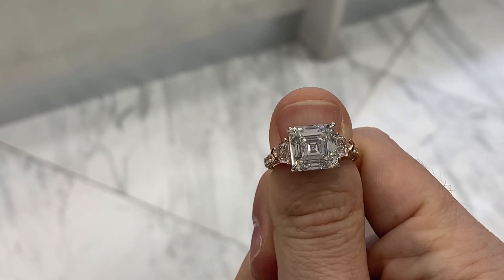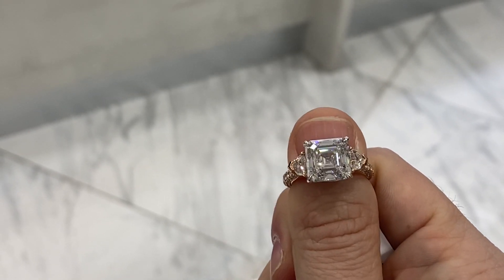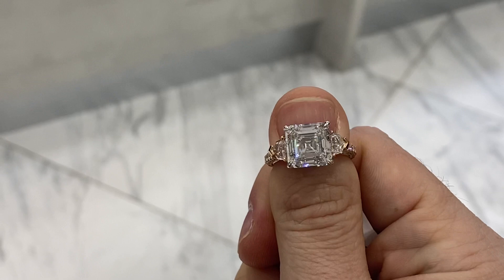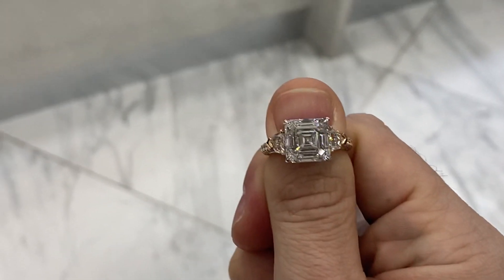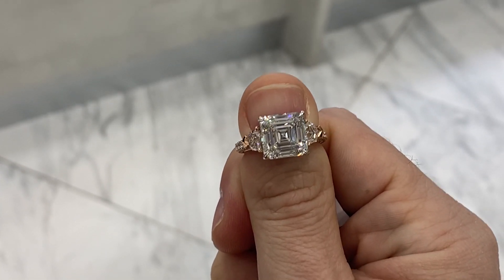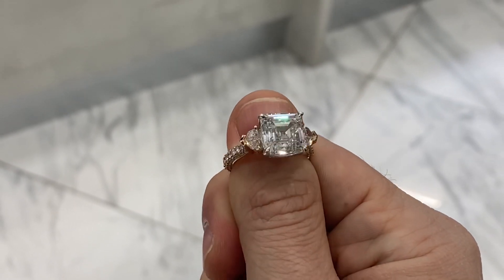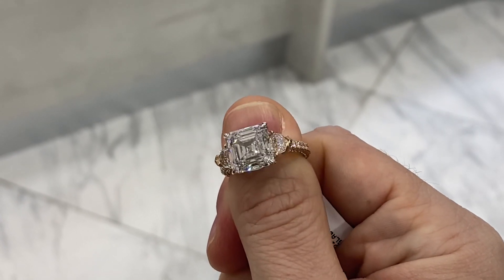The diamond here is actually graded by the Gemological Institute of America, and they say the clarity is internally flawless. That means a trained gemologist looks at this thing from now until next Tuesday and sees nothing inside using 10-power magnification — absolutely no inclusions.